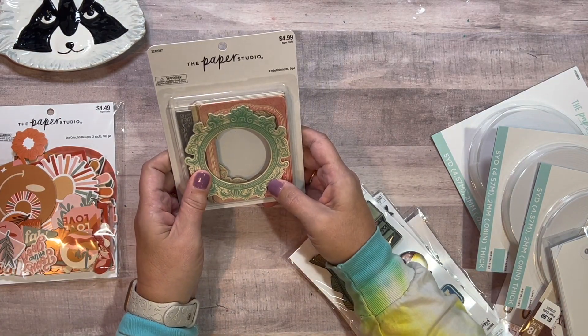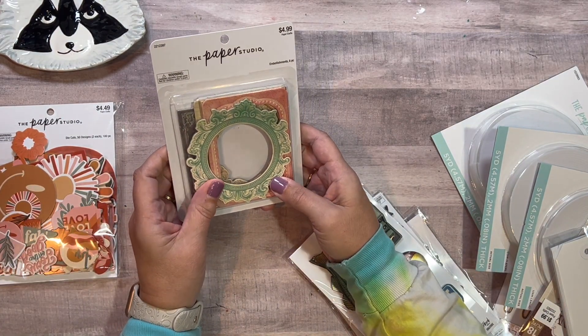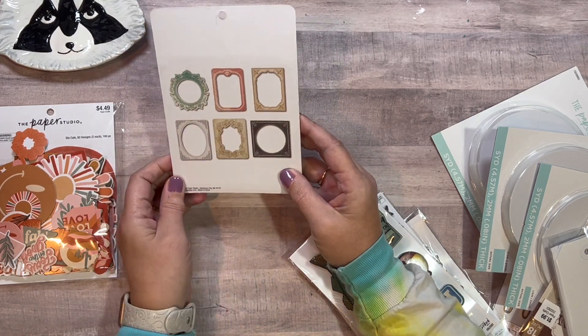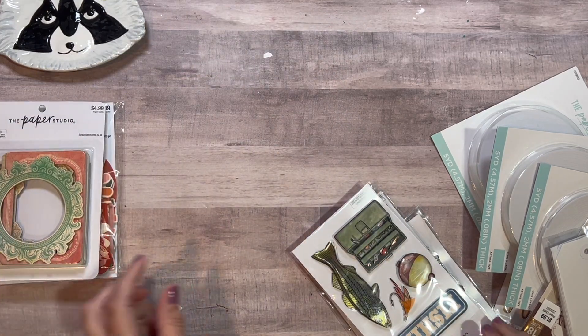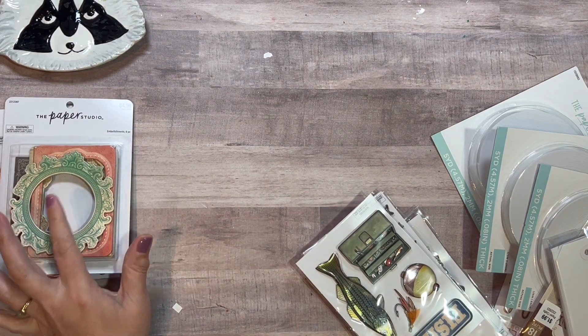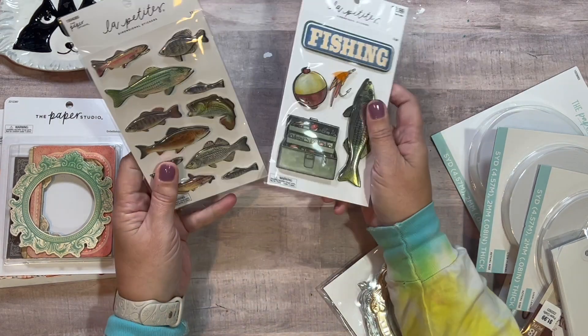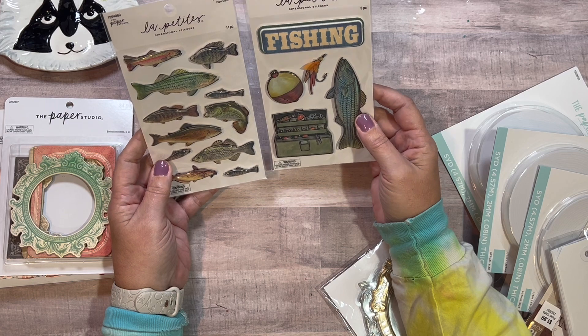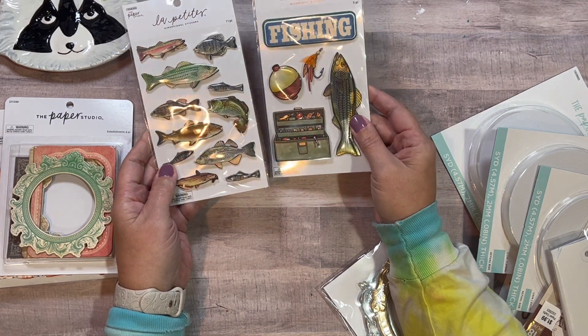And then look at this — here are six frames, 40% off. It shows you the six frames, which is exciting. These are little tucking pieces and you can cut them — you don't have to use them as full pieces. My youngest and her boyfriend have been fishing, so these are pretty cool for that.